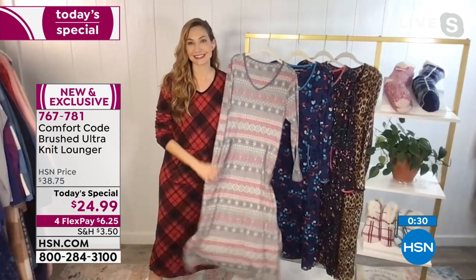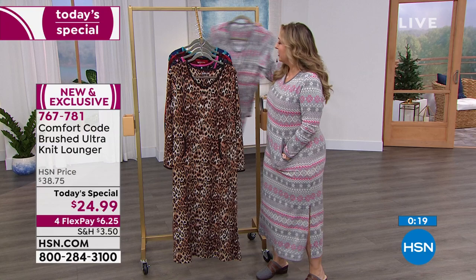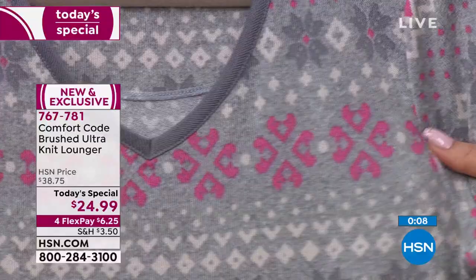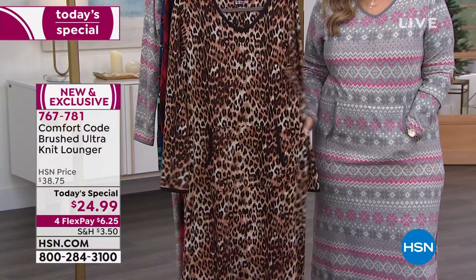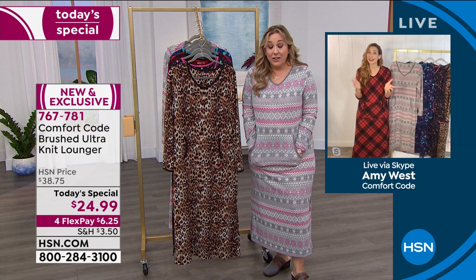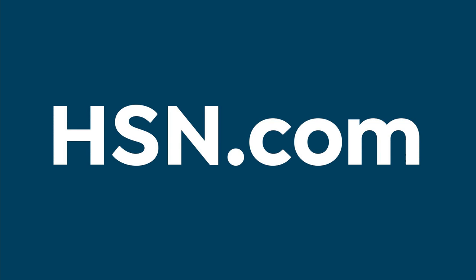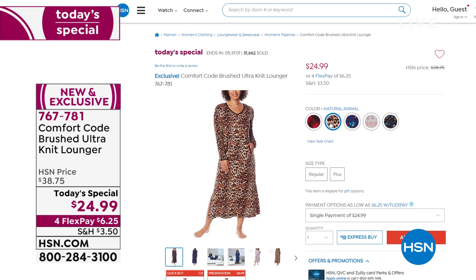I didn't notice the heart shapes until you pointed them out - I just thought the pink would be cute for Valentine's Day, but now I can see them! Amy will be on again at 9 o'clock and then at 11 with Michelle for two more airings. Item number 767781, $24.99 - you can put down just $6.25 on any major credit card and we'll send your Today's Special right to you.